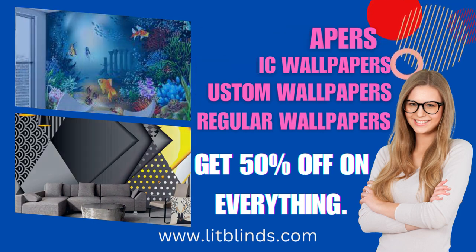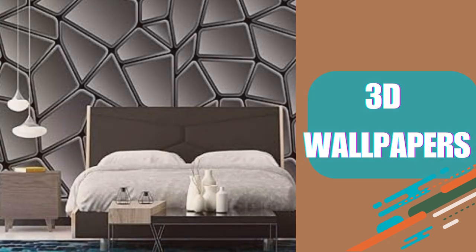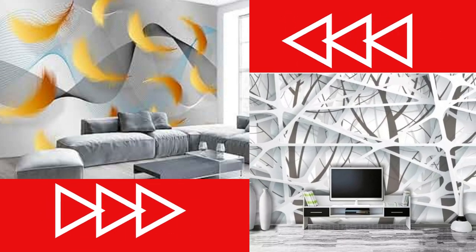3D wallpapers have revolutionized the world of interior design and home decor. These innovative wall coverings bring a captivating and immersive dimension to any space. Unlike traditional flat wallpapers, 3D wallpapers create a sense of depth and texture that can make a room come alive.